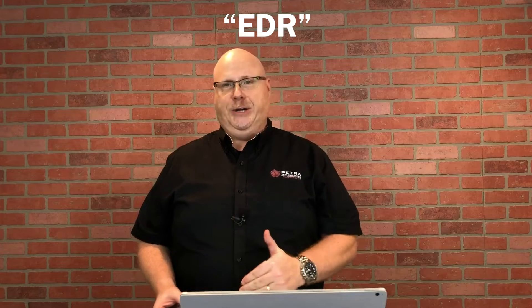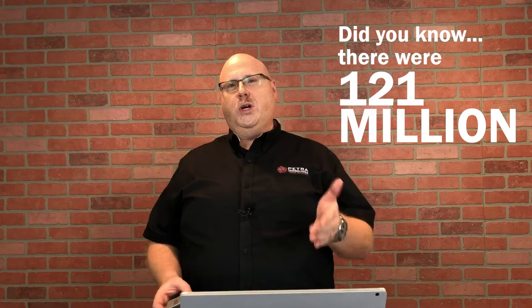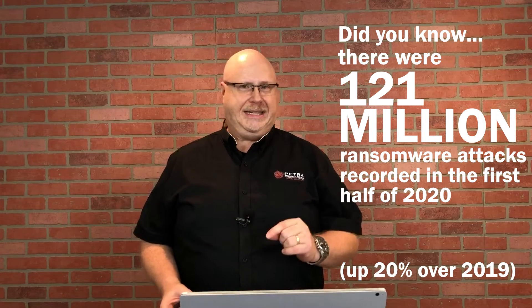Today, I'd like to let you know about Endpoint Detection Response, otherwise known as EDR. Did you know that there were 121 million ransomware attacks recorded in the first half of 2020? That is up 20% over 2019.